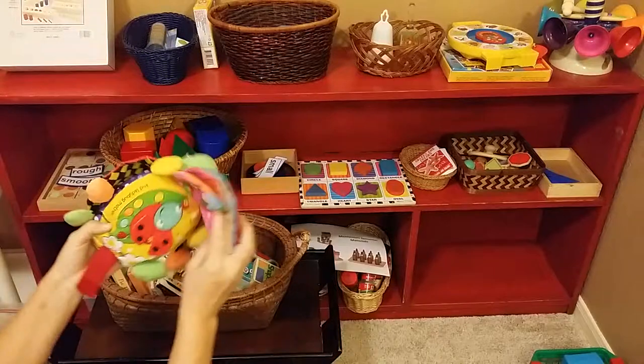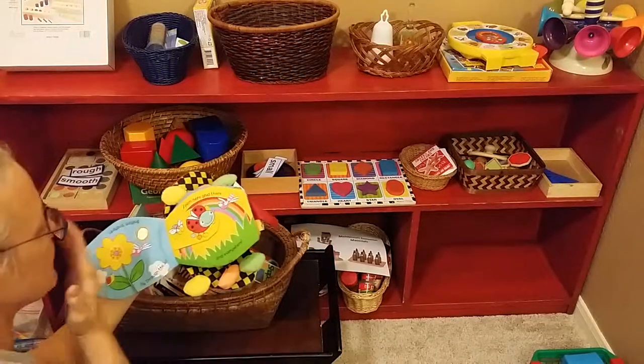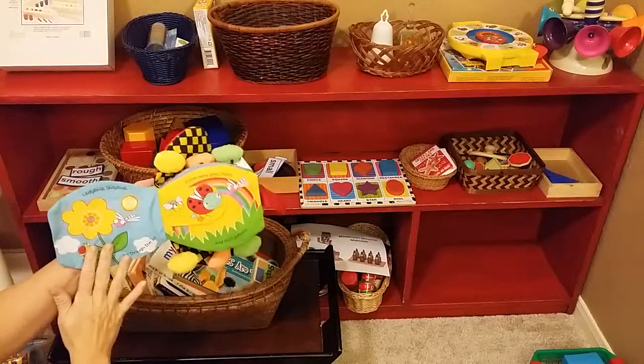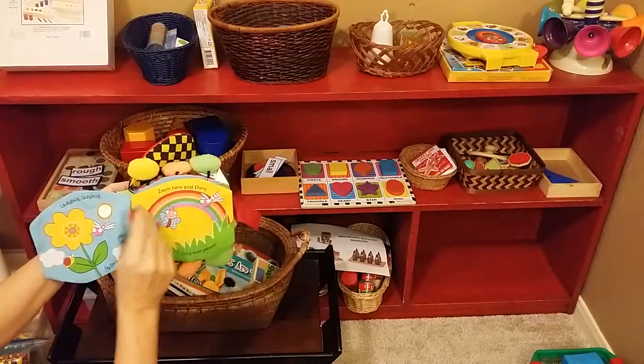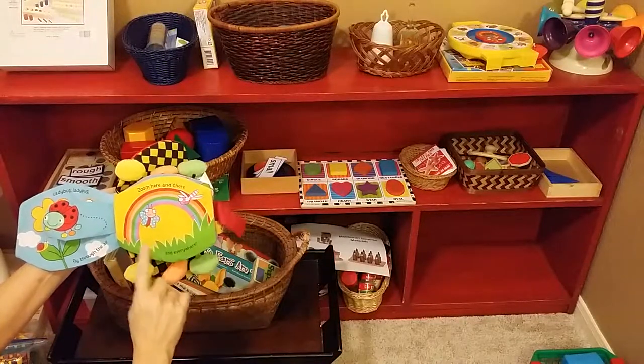What's cool is you open it up and it's a book. Anytime you can find things that do tricks and teach multiple things, that's great. This is teaching about ladybugs — ladybug fly through the air — and it has different sensorial experiences throughout the book.